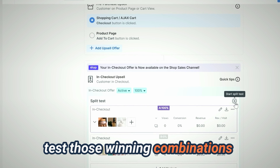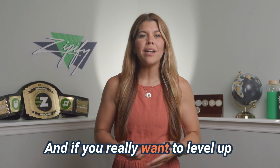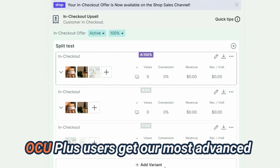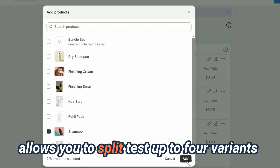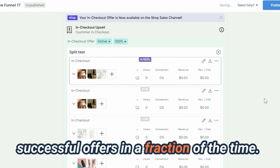And test those winning combinations across different widget designs to maximize your sales even more. And if you really want to level up your split testing game and get the most upsell revenue possible, then consider upgrading to OCU Plus. OCU Plus users get our most advanced features like ABCD split testing, which allows you to split test up to four variants at one time, so you can dial in your most successful offers in a fraction of the time.